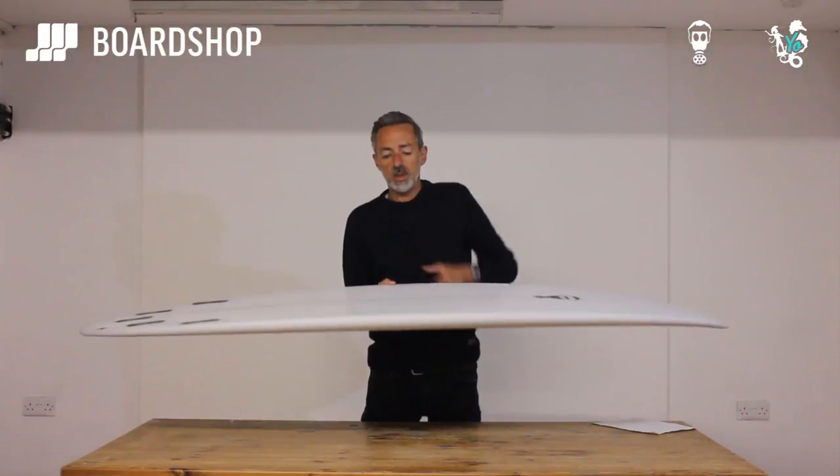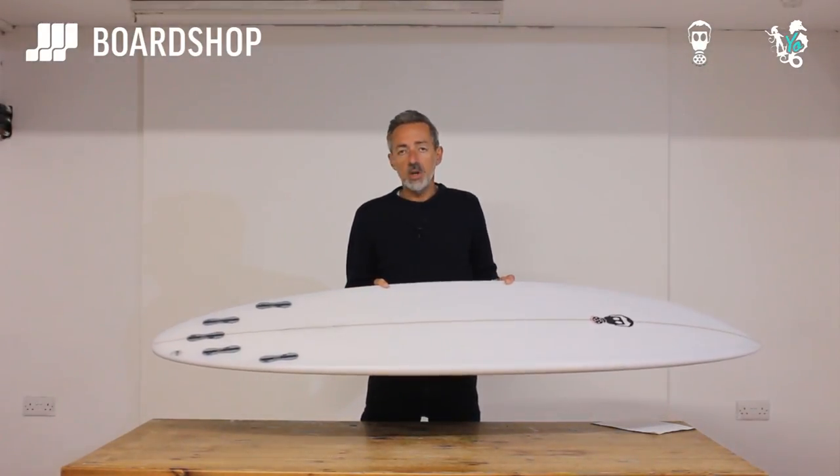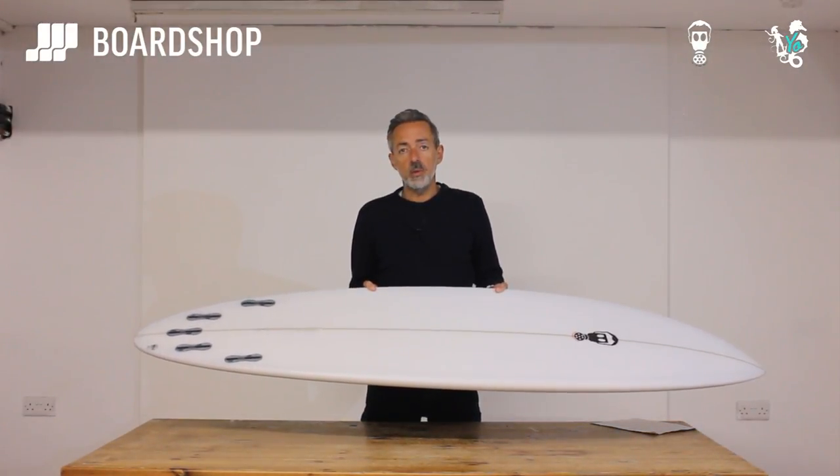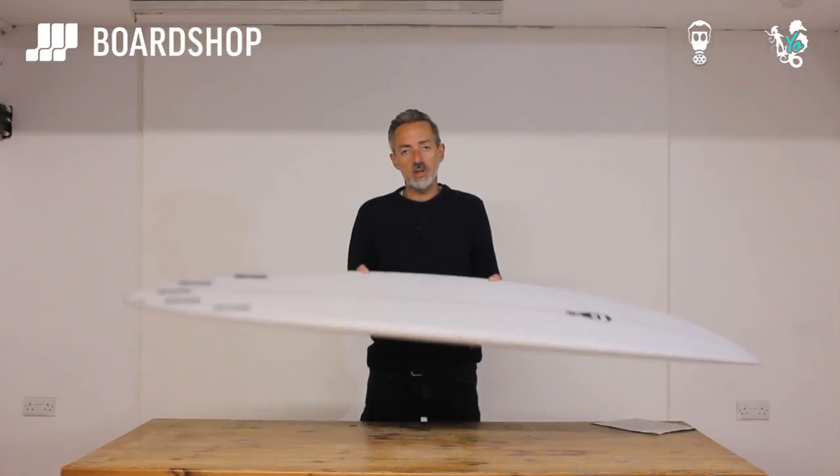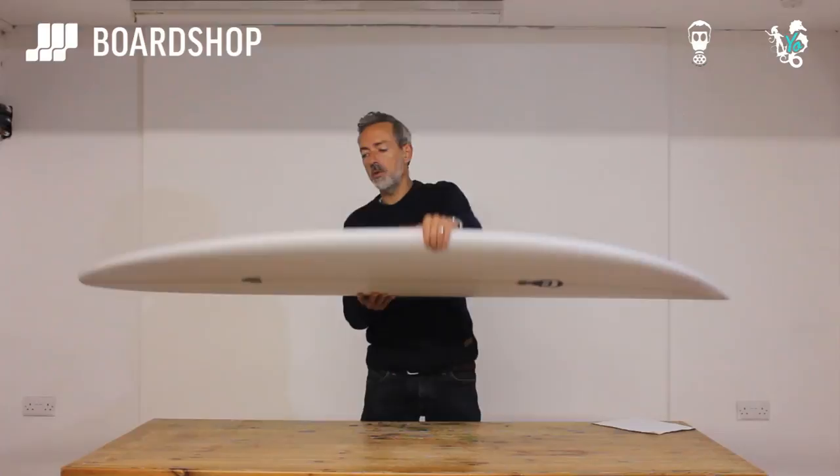And with that five fin setup, you can surf it as a quad for a bit more squirt or a bit more go when it's weak, or a thruster for a bit more stability and drive. It really does work well with both.